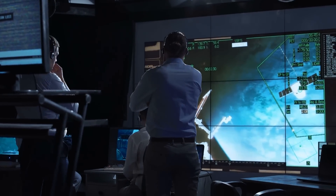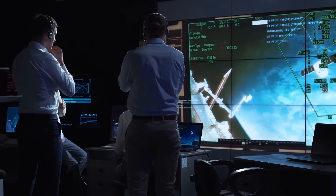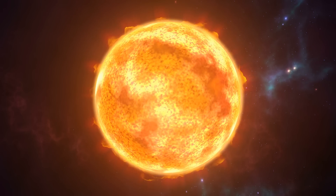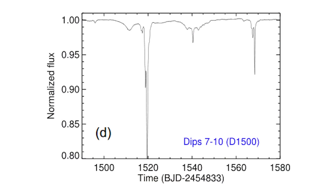NASA wasn't sure what to make of this. Technicians initially thought that Kepler was malfunctioning, but their investigation confirmed that the telescope was operating normally. Researchers decided to check older measurement data and discovered something astounding. On March 5, 2011, KIC's brightness suddenly dropped 15 percent. Then, in 2013, on February 28 and again on April 17, KIC's brightness dropped 22 percent.